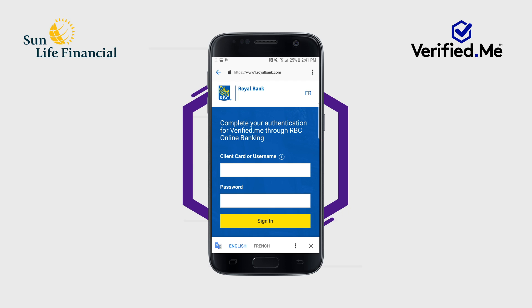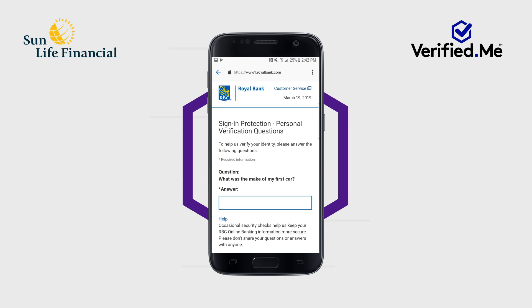Each time you use the Verified Me service, you will be asked to authenticate yourself using your online banking credentials with the financial institution you've selected. Once you have entered your credentials, you may be prompted to enter additional credential information, for example, a security code sent to your device or to answer a question.